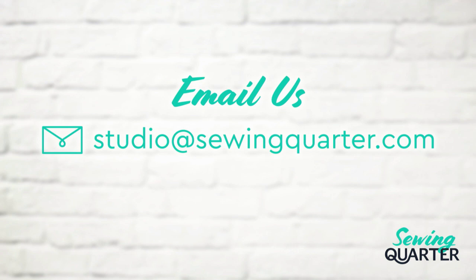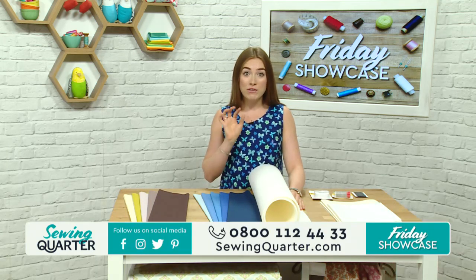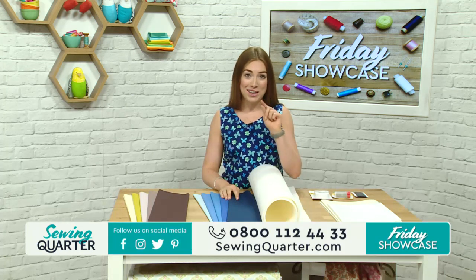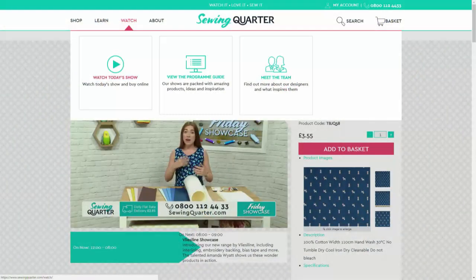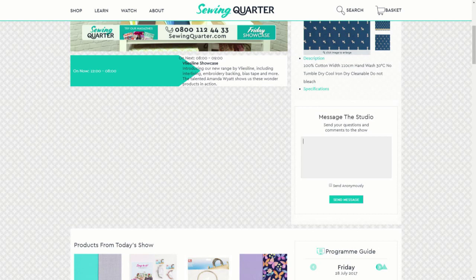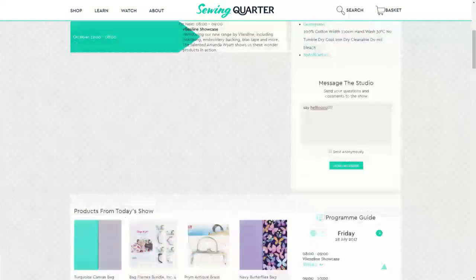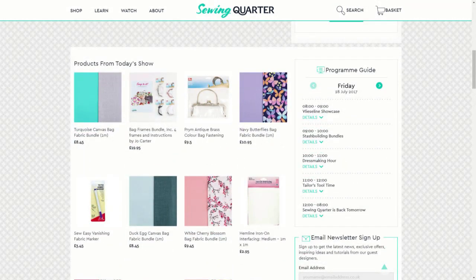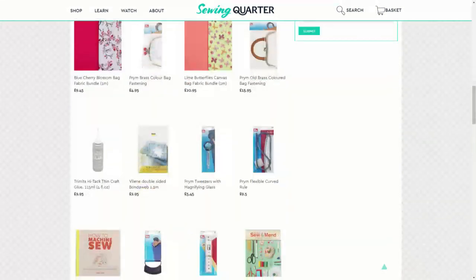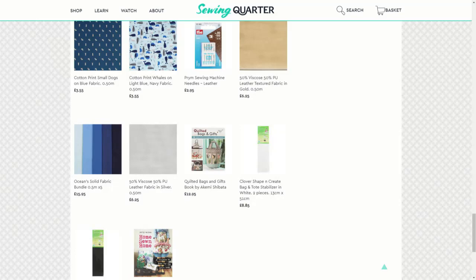Send us a picture to studio@sewingquarter.com - we can show them on the show this morning. Or you can send them in on social media, or head to the Sewing Quarter website. If you go to the watch page and click on that icon at the top on the menu, underneath the live feed of today's show there is a message to the studio box - it's on the right-hand side. Underneath that, you'll see a shopping list of all the products from today's show, and you can add them to your basket like one big shopping list.